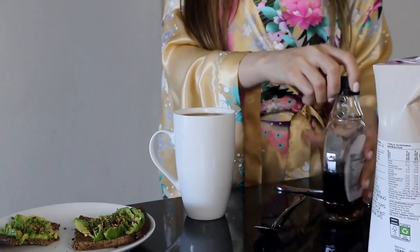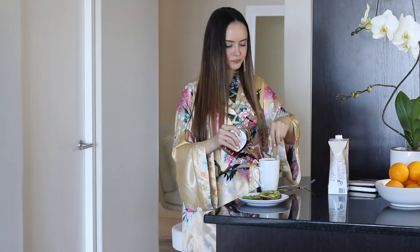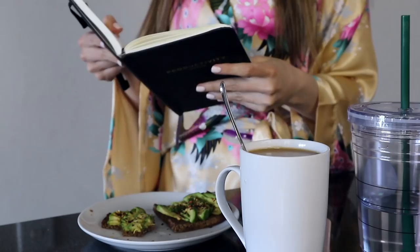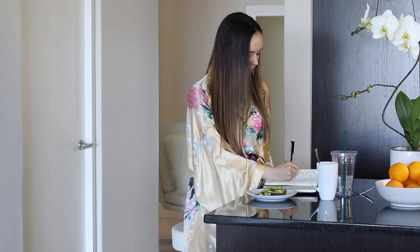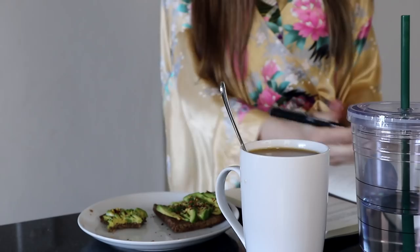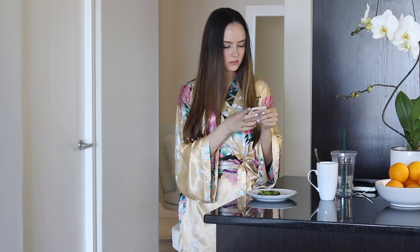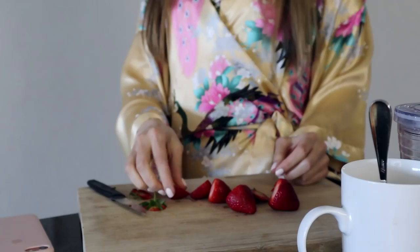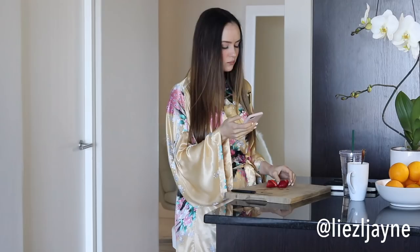This morning I had some coffee with unsweetened almond milk and about half a teaspoon of pure maple syrup. While I finish my toast I usually look over my to-do list again and also check my emails to see if there's anything super important I need to respond to right away. This morning I had a few extra minutes so I actually had some strawberries with my toast — they're seriously my favorite thing right now.